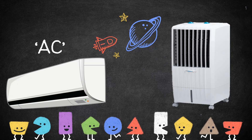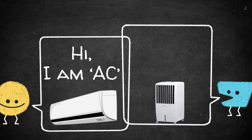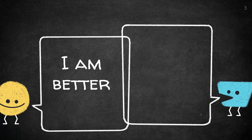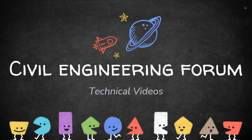Are you thinking about getting an air conditioner rather than an air cooler to beat the summer heat? But due to the high cost of AC and the electricity bill, you are confused whether you should go for AC or a cooler instead? If so, you are at the right place — watch this entire video and don't forget to subscribe to my channel, Civil Engineering Forum.